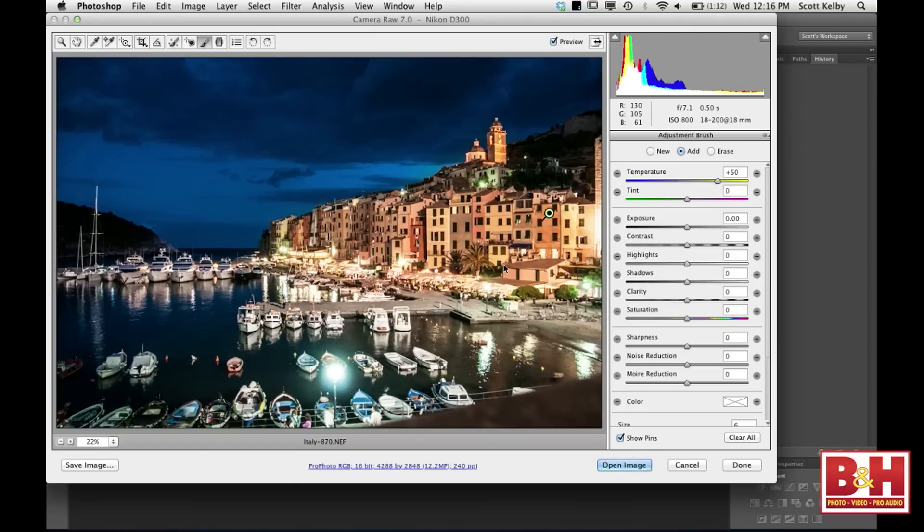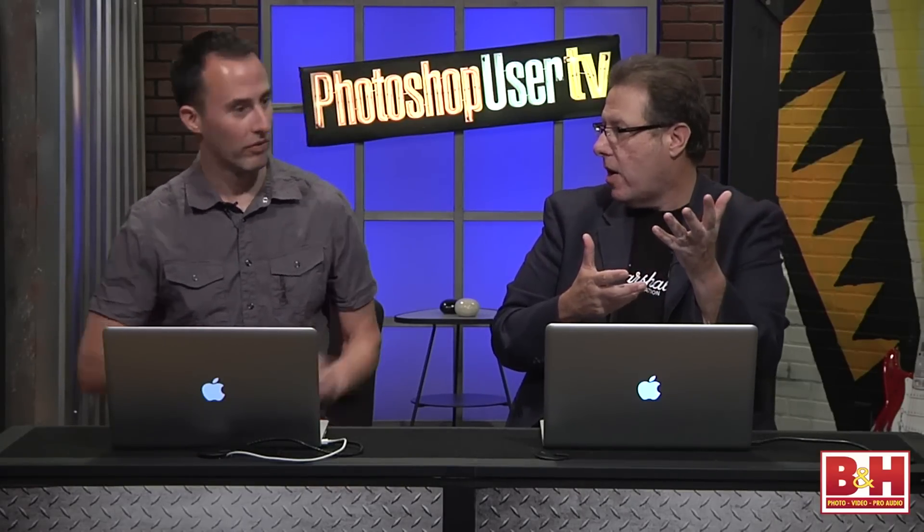Think about travel photography — you're walking down the street, shooting different things. Imagine how many times part of what you want to shoot is in the shade and part is in the sun. You're going to have one white balance that looks good, and then anybody in the shade is going to look blue — you've seen it a million times. Now you can go in there and make the two white balances match just like that.